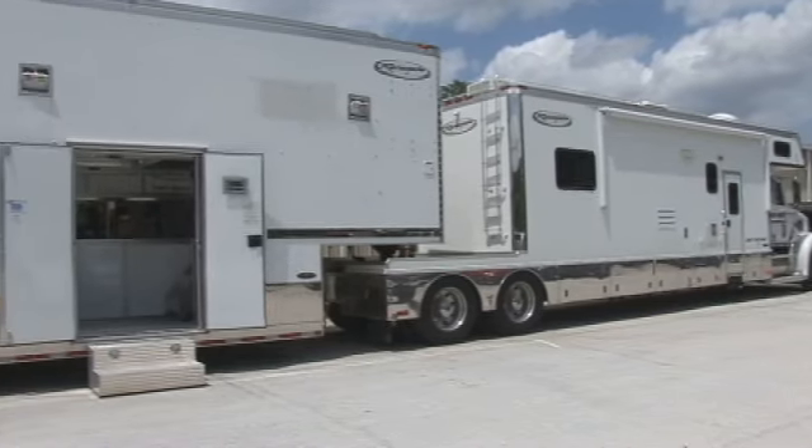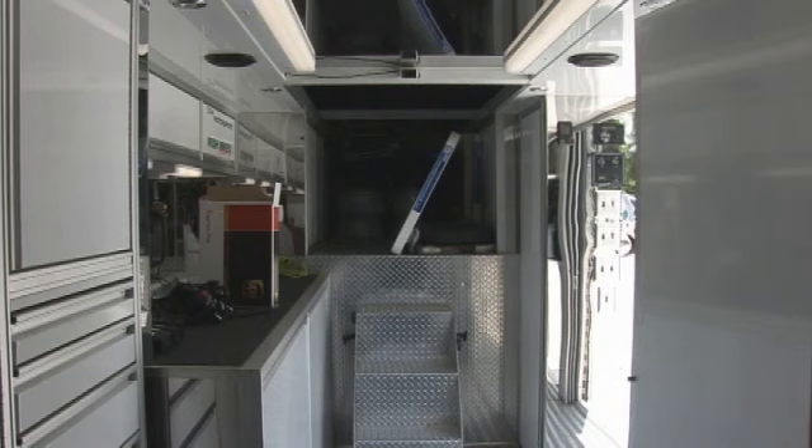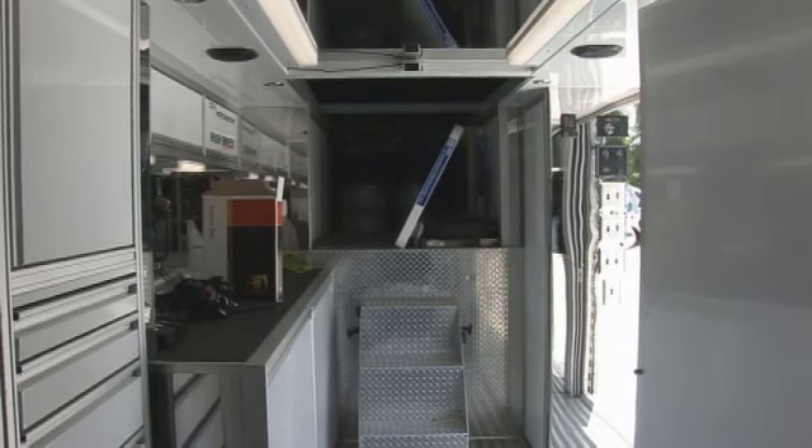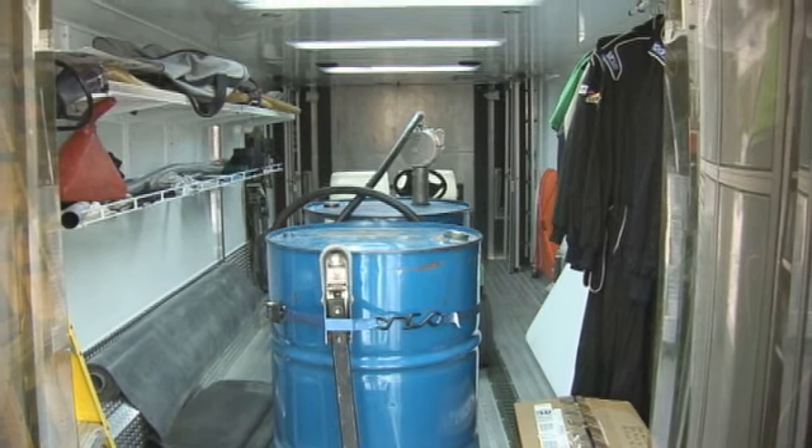This is Irish Mike's racing trailer. As you can see, he's got plenty of room in here. The cars go up top. When he goes out on the road, he puts three cars in here — the golf cart and everything else that we need to go racing, and lots of extra parts.